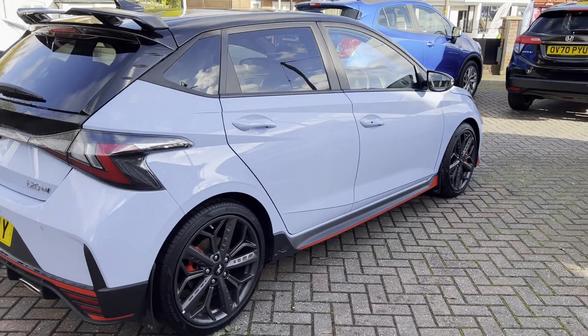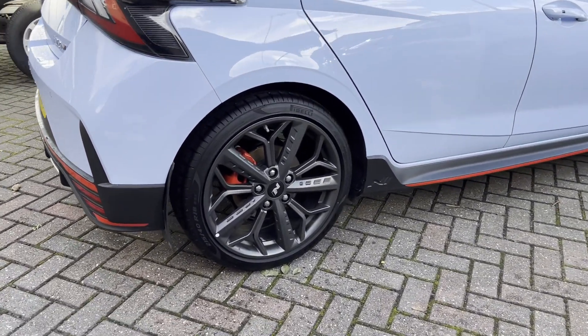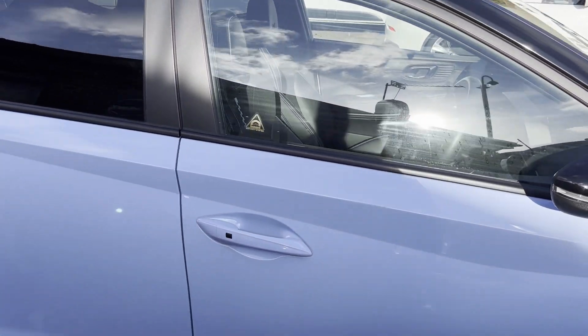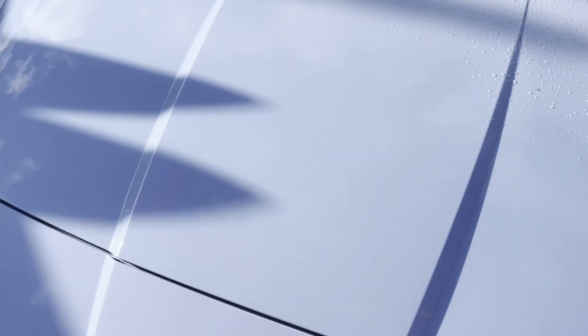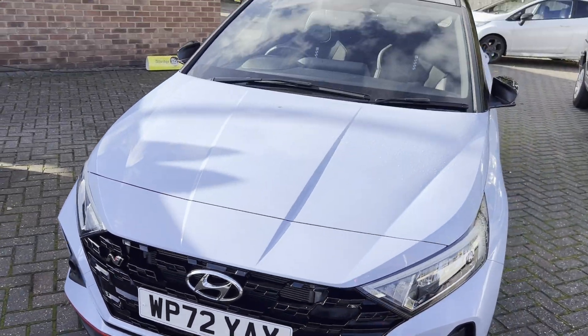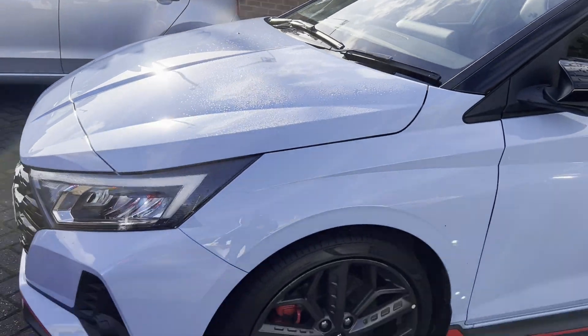This is the i20 N, 72 plate. Look at the car — absolutely stunning. This is my car. The i20 N looks beautiful and is currently for sale. It comes with front-end PPF which I applied, and I blacked the roof as well. It looks stunning — just beautiful.